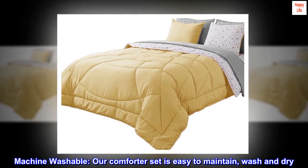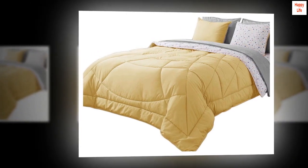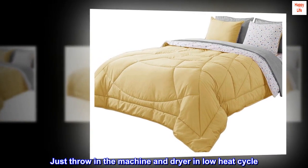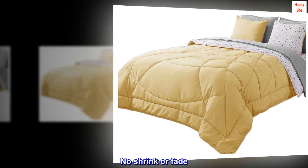Machine washable. Our comforter set is easy to maintain, wash and dry. Just throw it in the machine and dryer on a low heat cycle. No shrink or fade. It is also easy to store.